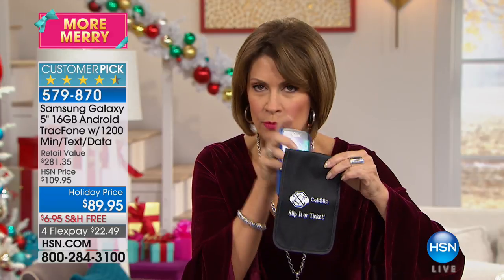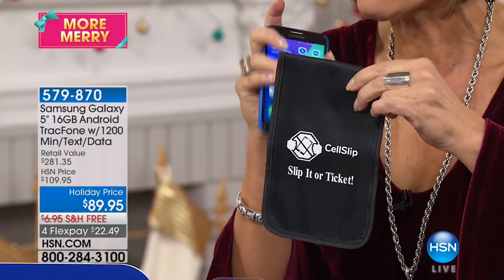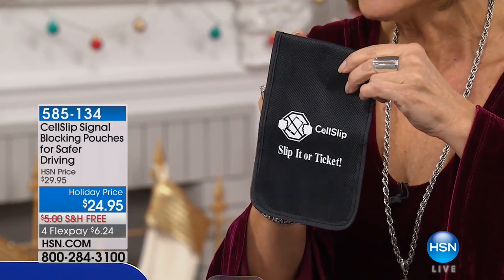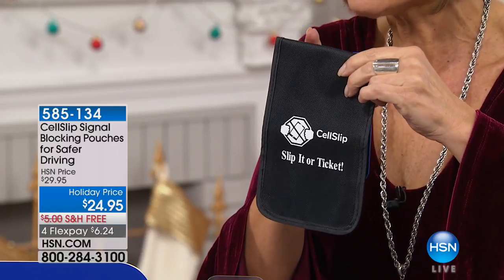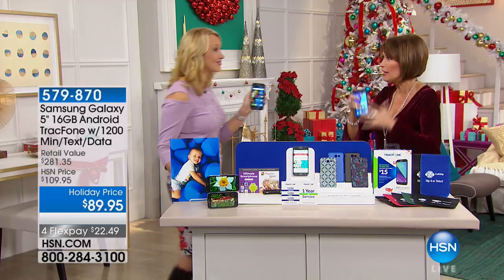You put your phone into the Cell Slip, and when you do that, you're not going to get any texts from anybody until you take it out. You hear that little ding and you get tempted — you won't hear it. We're going to give you two of these for $24.95. Very limited quantities.